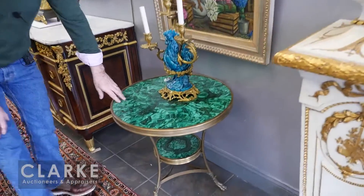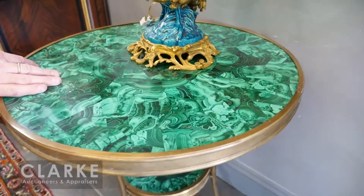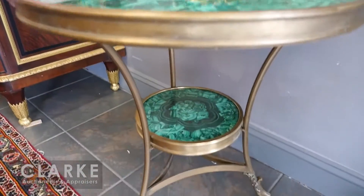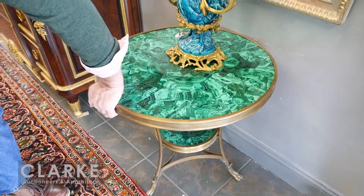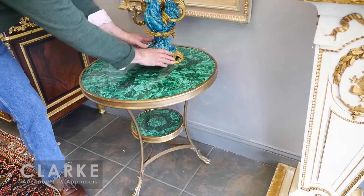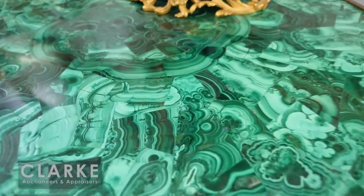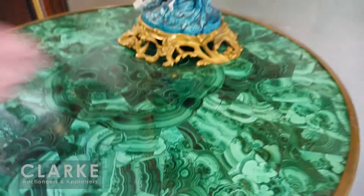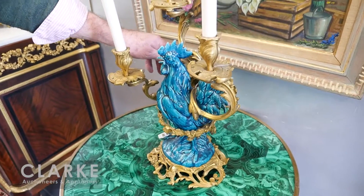Moving along to the furniture, we have some very strong French pieces. Here is a gilt metal — possibly bronze — pair of two-tier malachite tables with nice claw feet. The grain on the malachite is the same on both of the pair, and they're two tiers. These are wonderful, estimated at three to five thousand.